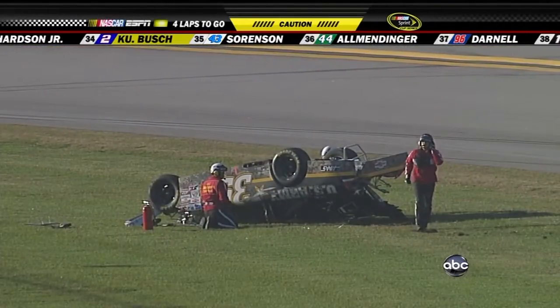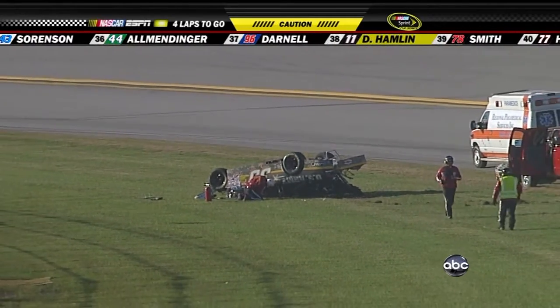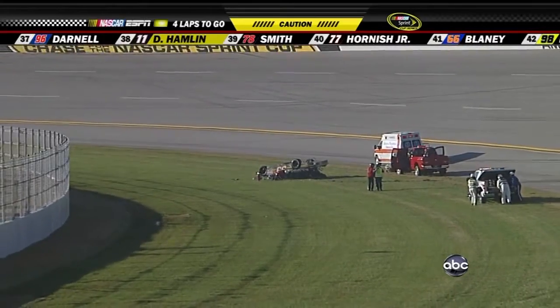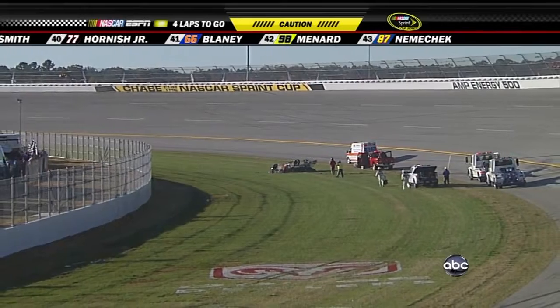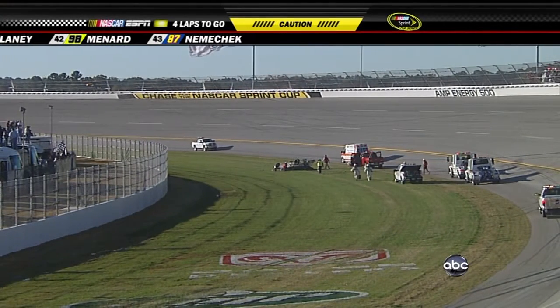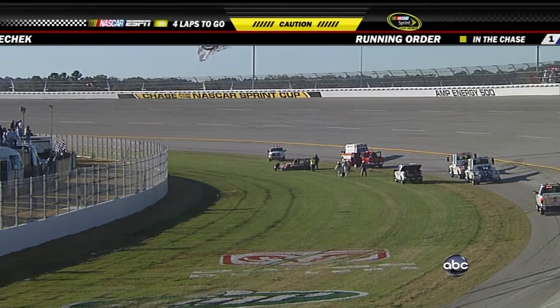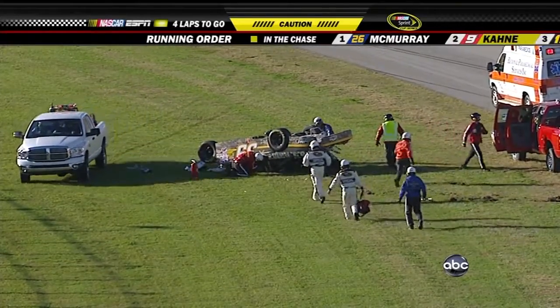The 39 car of Ryan Newman went on its nose, on its tail, on its side, flipped over on its roof and then slid down across the racetrack into the grassy area. The 47 of Ambrose and the 29 of Harvick moved away. Now these cars get turned around, especially at the highest speed part of the track at the end of the straightaway, and they just lift off the ground. We could see it tumbling from that point.